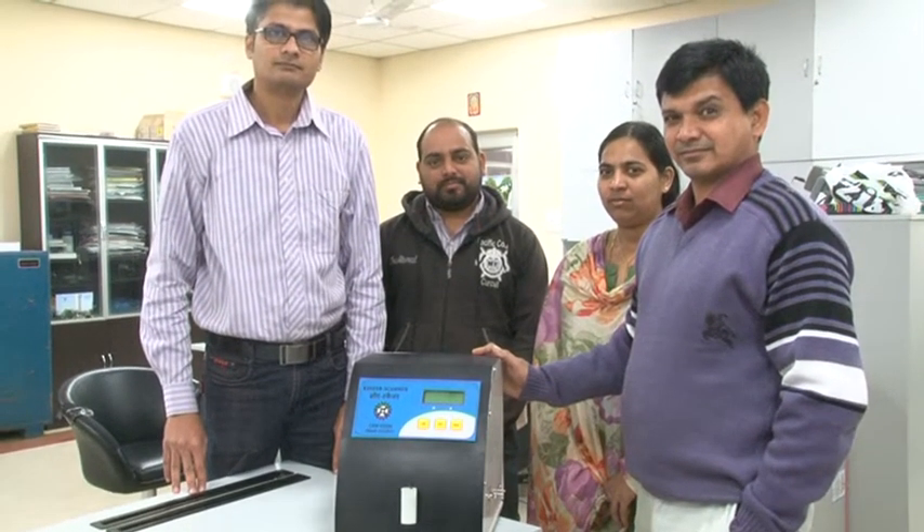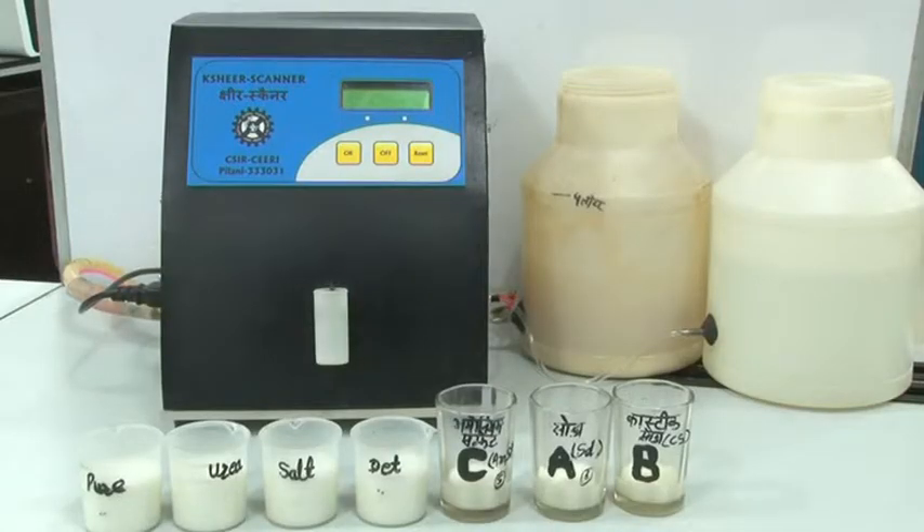The system named Kshir Scanner, based on this technology, is a low-cost portable system which is aimed at distinguishing pure and adulterated milk samples.